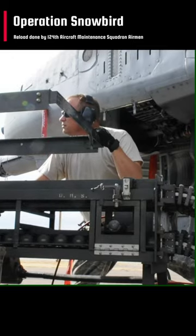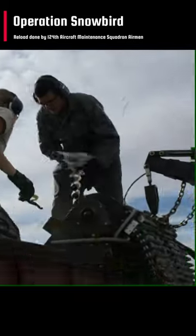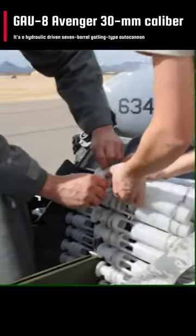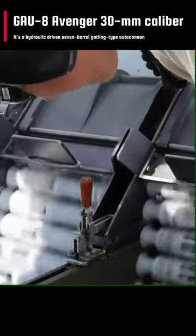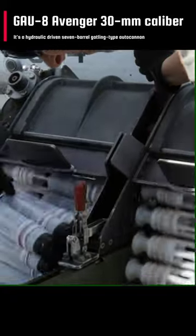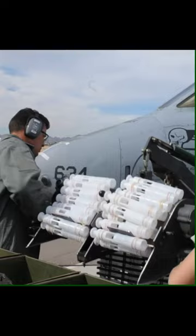Dubbed Warthog, Hog, or just Hog, the A-10 Thunderbolt 2 is basically an airplane built around the GAU-8 Avenger — a 30mm hydraulically driven 7-barrel Gatling-type cannon. The Avenger cannon is the Hog's primary weapon and is able to fire 3,900 bullets per minute.